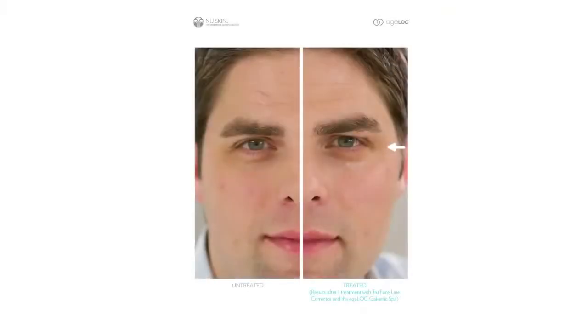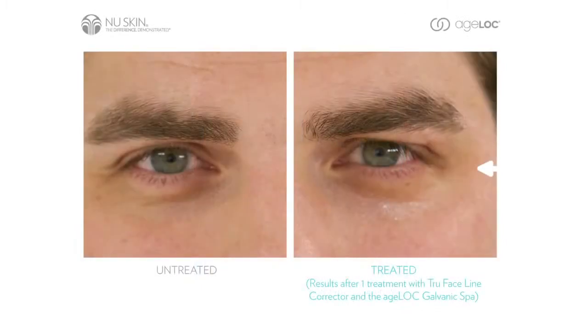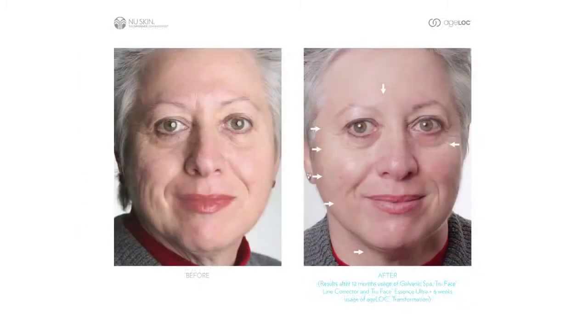Nu Skin continually receives exciting before and after photos of people who have put the products to the test. The results in these photos speak louder than words. For example, you can see that after treatments with the True Face Line Corrector and the Agelot Galvanic Spa, the appearance of crow's feet and fine lines around Richard's eyes has improved. Martine used True Face Line Corrector with the Agelot Galvanic Spa for 12 months and looks years younger than she did in her before photo.